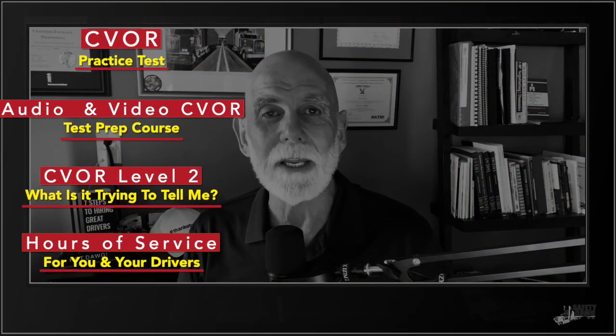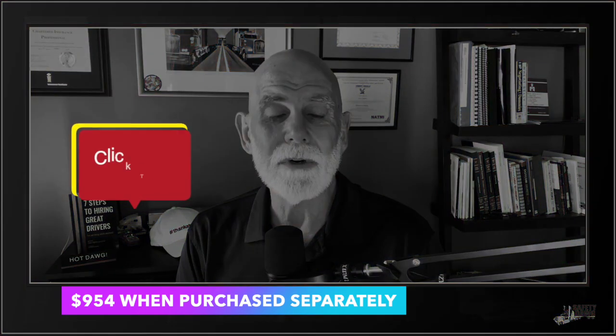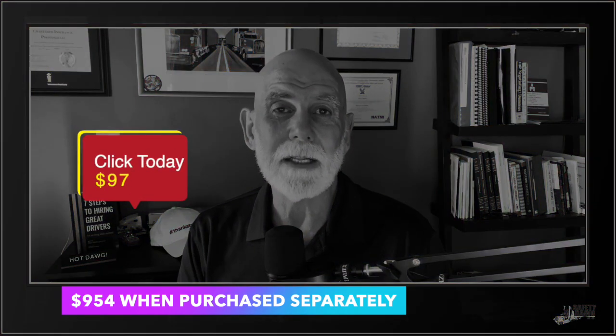All of this regularly sells for $954 if you were to buy it separately. For a very limited time, you can pick it up today for $97. Click the button below and get the package while it's available. Purchase it today.